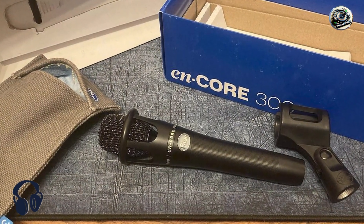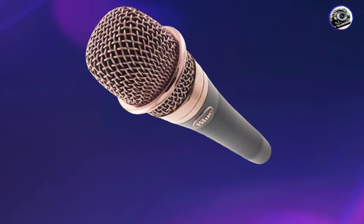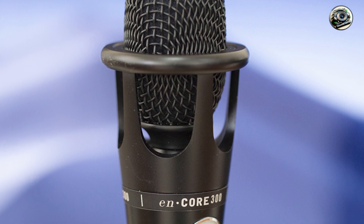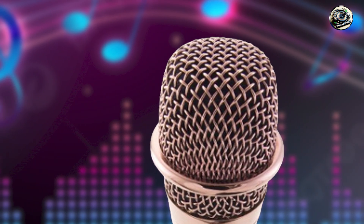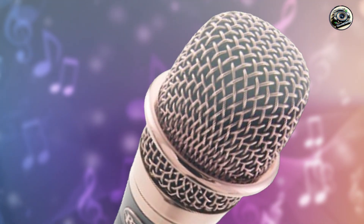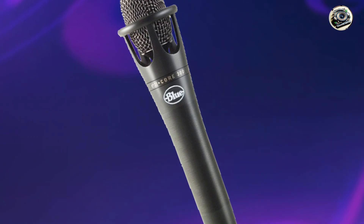And finally, at number 5 we have the Blue Encore 300, a premium dynamic microphone designed specifically for live vocal performance. With its innovative design and superior sound quality, the Encore 300 offers professional-grade performance at an affordable price. It features a cardioid polar pattern and proprietary capsule design, allowing it to capture clear and natural vocals with exceptional detail and clarity, along with extended frequency response and high SPL handling delivering stunning audio quality in any live sound environment.